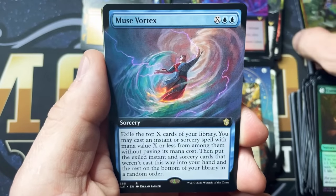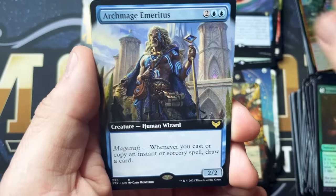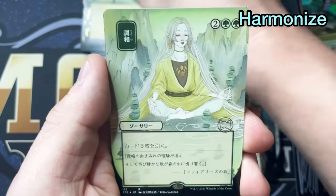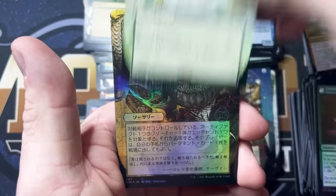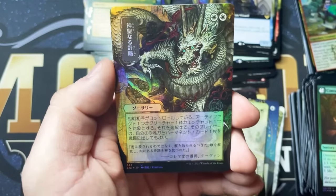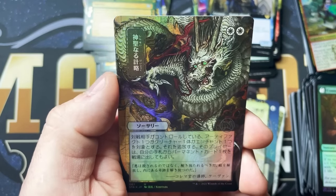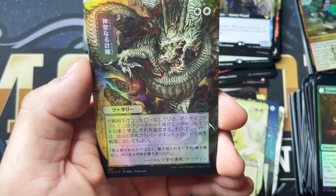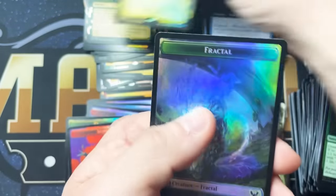That's kind of why I don't study the spoilers — I like to recreate that to a small extent. Vortex, Archmage Emeritus, Adventurous Impulse. I'm going to say this one is Harmonize — it's just a wild guess. Abundant Harvest. And a Fractal Token.